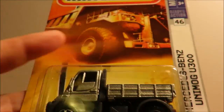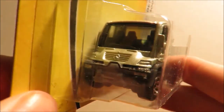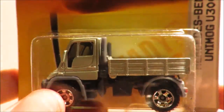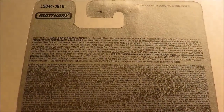Then we have this Mercedes-Benz Unimog U300. Again it has some really awesome details. My only gripe is that it's too small — it should be a lot bigger than this, but I know why: they have to conform to the three-inch scale. This is 2007/2008.